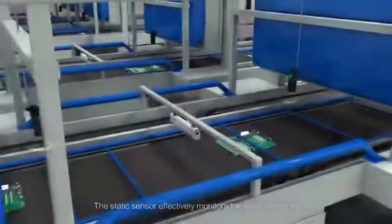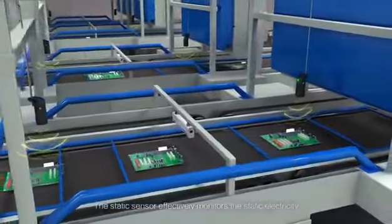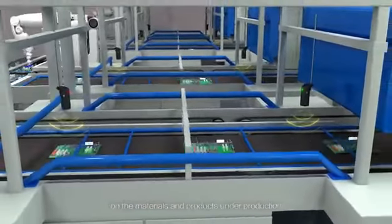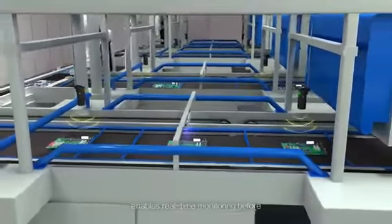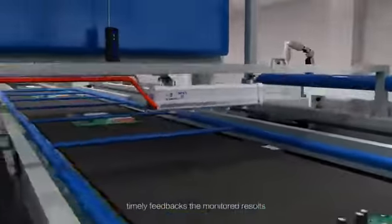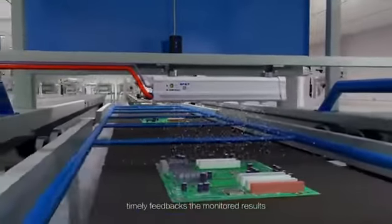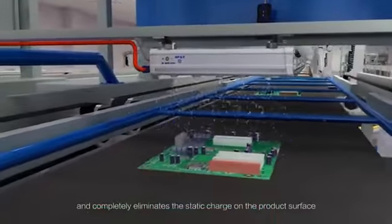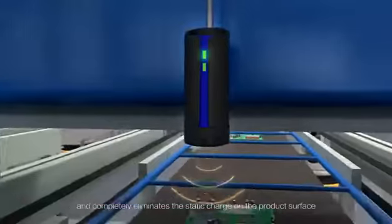The static sensor effectively monitors the static electricity on materials and products under production, enabling real-time monitoring before, during, and after static elimination. It timely feeds back the monitored results and adjusts the static eliminator's ion output to completely eliminate the static charge on the product surface.